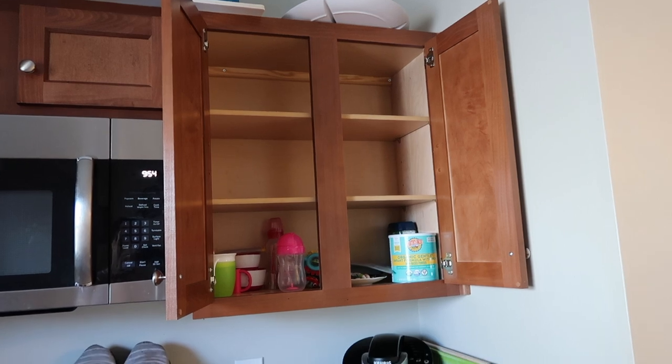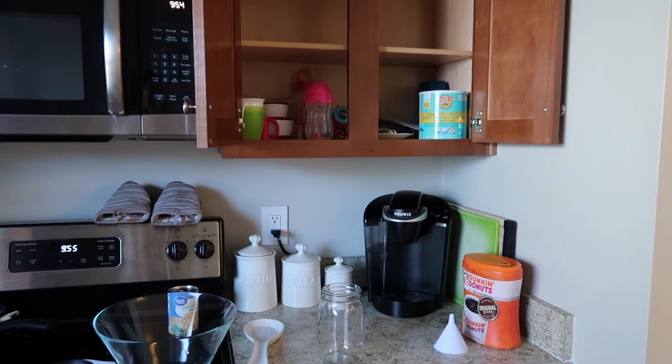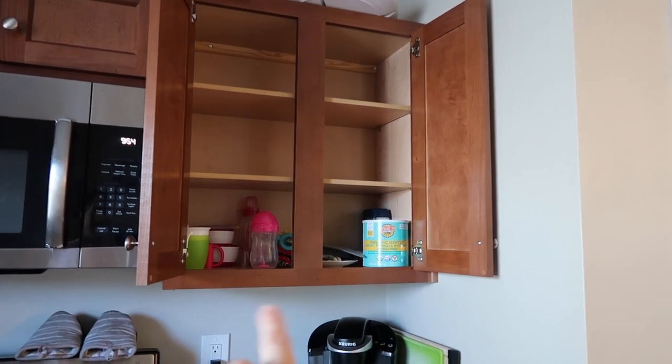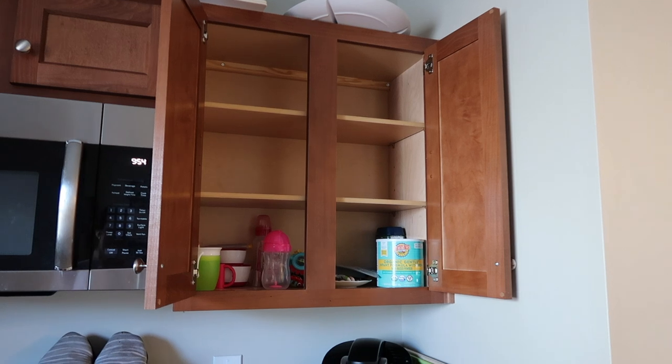In this cabinet right here, it is right above the coffee machine and where we sort of prepare coffee and tea. I think I want to put all the mugs, coffee mugs and tea cups into this one, and then put Ava's stuff on the top two shelves. That's what I'm going to figure out now.